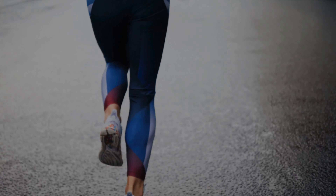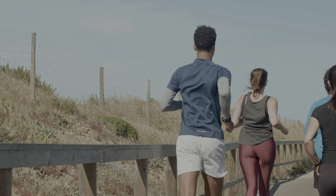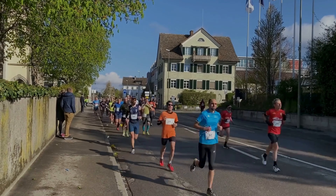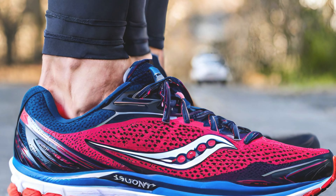Versatility: this shoe excels as a daily trainer and is comfortable racking up mileage. It's praised for its stability and durability, especially with the broader platform and improved outsole design.